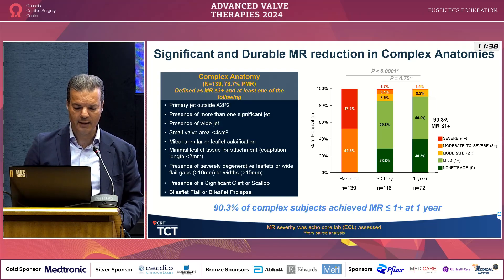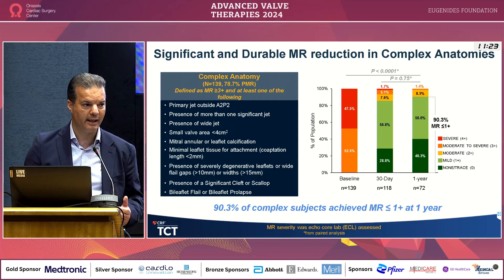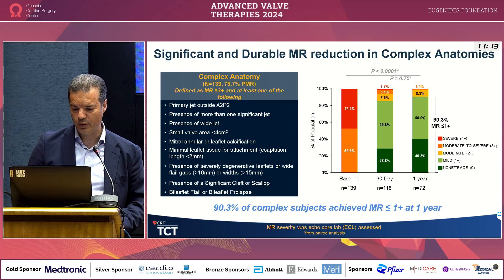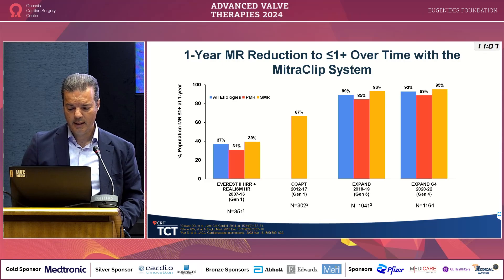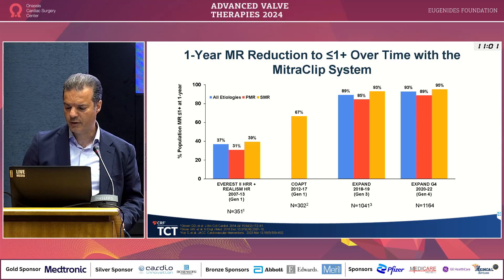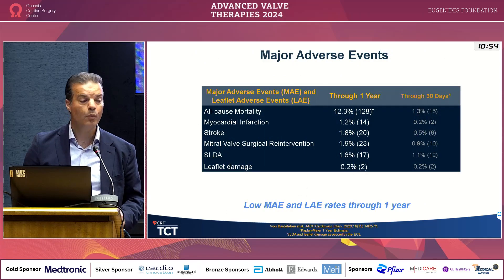Difficult cases include lateral or medial jets, more than one jet, slightly smaller valves, calcium — which is an enemy of TEER most of the time. If you have a coaptation length less than 2 mm in functional cases, or big widths and big gaps — that was the initial Everest exclusion — we're still doing it, of course, with lower chances of success, but still quite a high success rate. To put it in perspective: COAPT trial gave 1-plus or less residual MR in 67% and was still very positive. Expand G4 now gives above 90% in most cases.